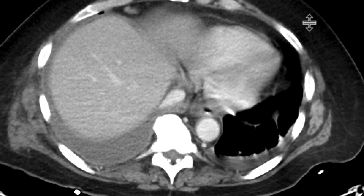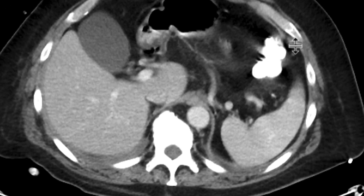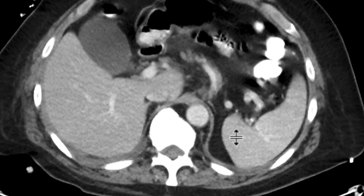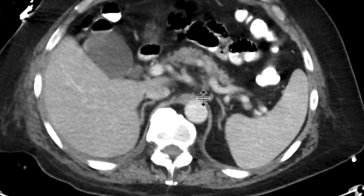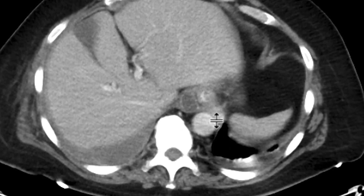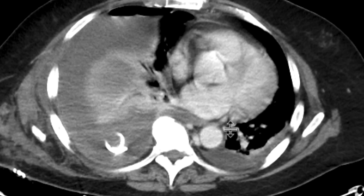We did this with intravenous contrast. What's really interesting about this case is that we can see adjacent to the gastroesophageal junction there's this little collection with rim enhancement. And if we follow it downwards, it is tracking all the way to the pancreatic body-tail junction. And if we track it upwards, it goes all the way through the diaphragmatic hiatus and into that pleural space. These findings are highly suggestive of a pancreatic pleural fistula.